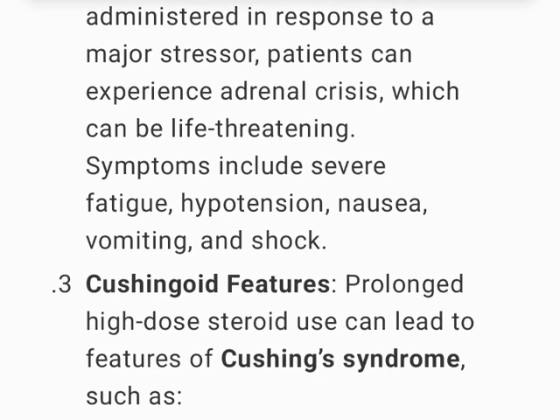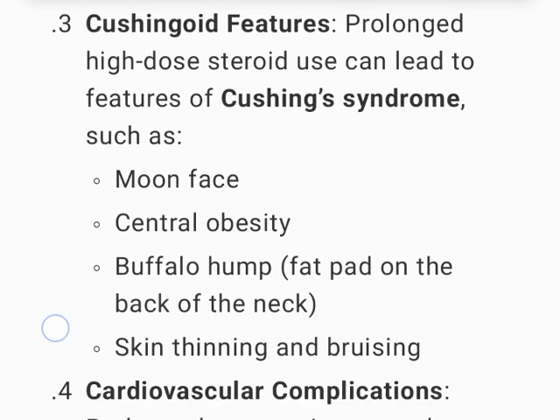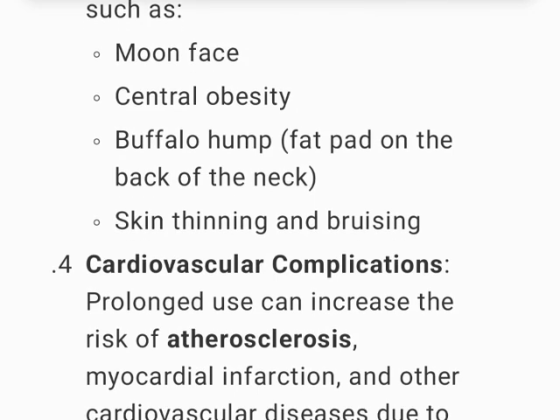Adrenal crisis — if steroids are tapered too quickly or not administered in response to a major stressor, patients can experience adrenal crisis, which can be life-threatening. Symptoms include severe fatigue, hypotension, nausea, vomiting, and shock. Cushingoid features — prolonged high-dose steroid use can lead to features of Cushing's syndrome, such as diabetes, central obesity, buffalo hump (fat pad on the back of the neck), and skin thinning and bruising.